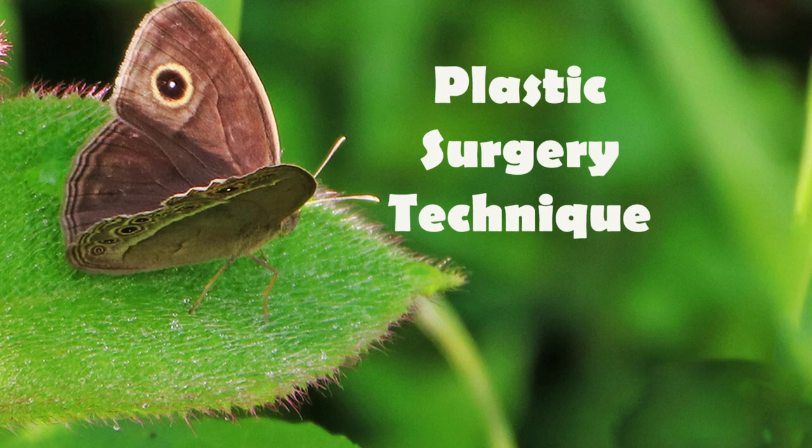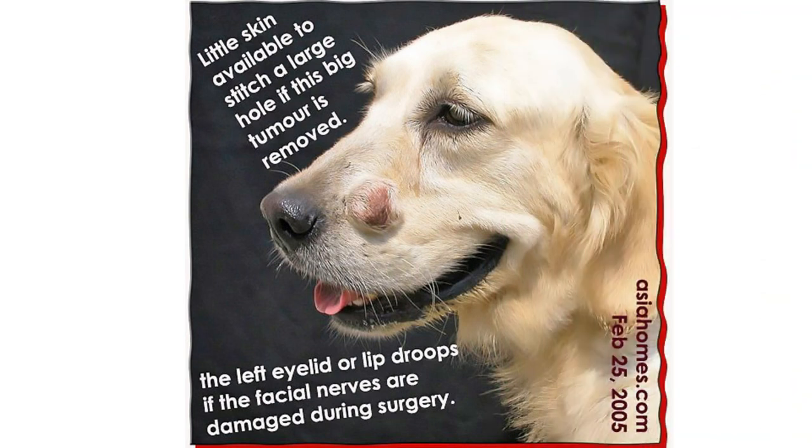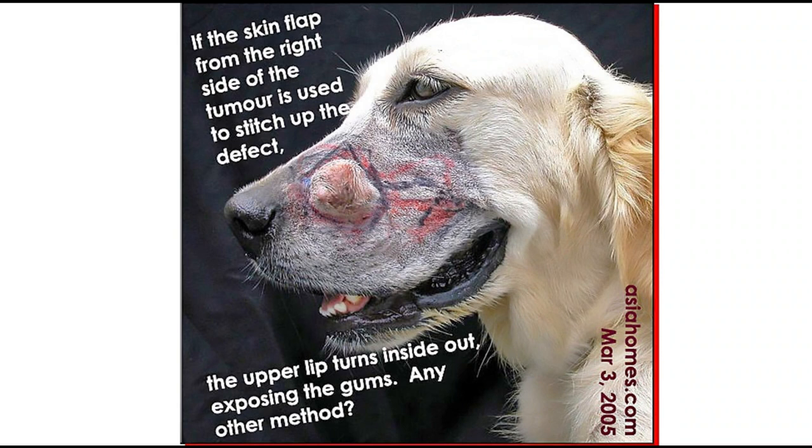Now we will move on to the plastic surgery technique. Since the facial tumour is relatively large, little skin will be available to stitch such a large hole if a tumour this big is removed. The left eyelid or lip droops if the facial nerves are damaged during surgery. If the skin flap from the right side of the tumour is used to stitch up the defect, the upper lip turns inside out, exposing the gums. This is not a viable method.